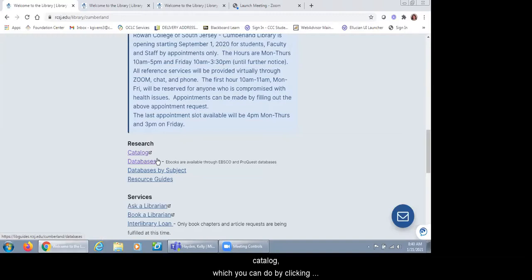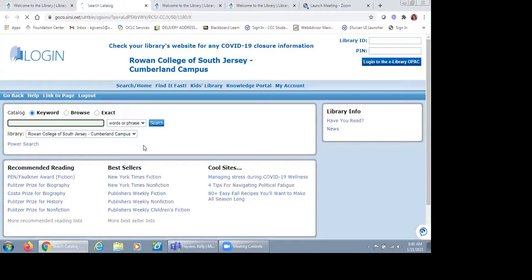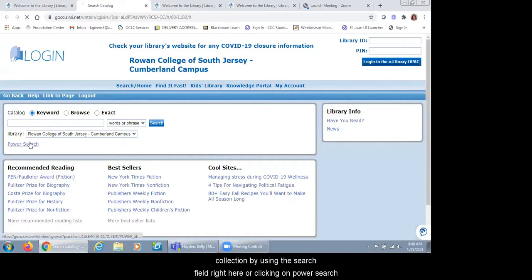If you access the library catalog, which you can do by clicking on this link, you can find an item in our collection using the search field or by clicking on power search. Once you find an item you're interested in, you can place a hold through our catalog — you will need your library barcode number for that. We request that students, faculty, or staff reach out by calling us, emailing us, or using our chat service to request an item. We will pull it for them and put it on hold. No one is currently allowed to get materials on their own.